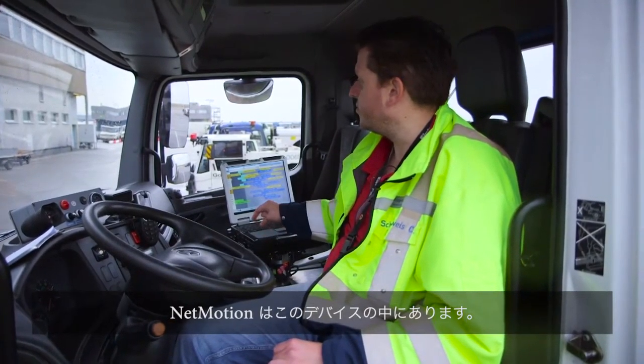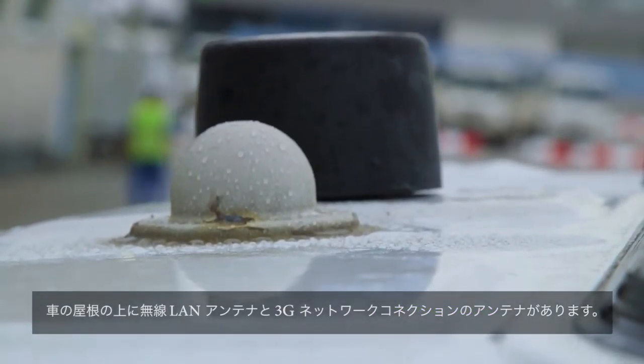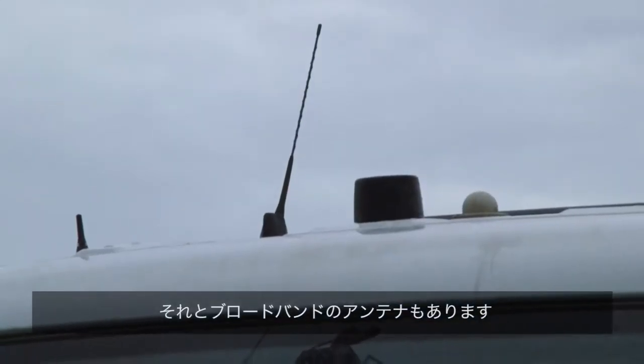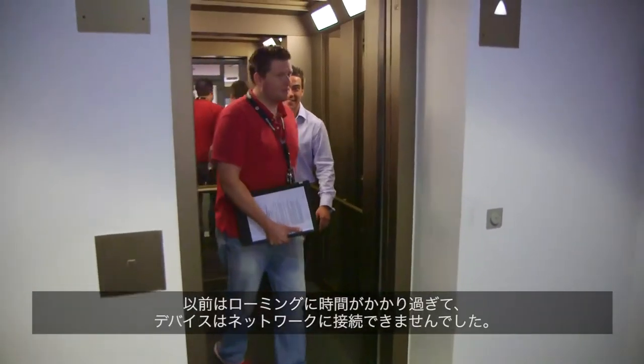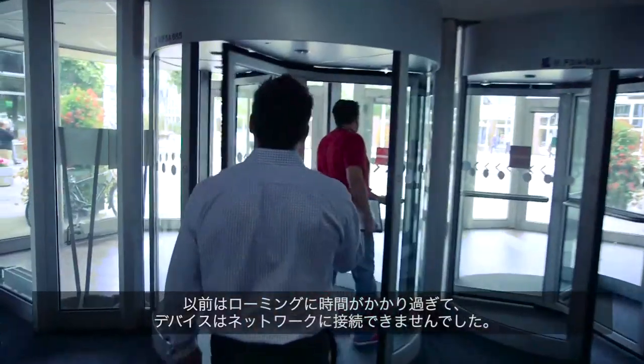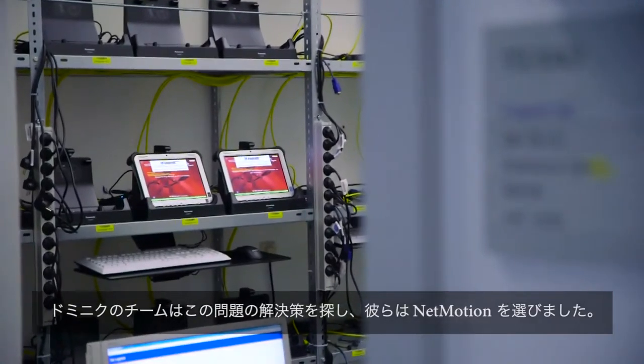Net Motion is on that device. We have the wireless LAN antenna on the roof of the car, and the 3G connection is also handled via an antenna on the roof. It took a couple of devices just too long to roam from access point to access point, so the team searched for something that could bring a solution for this, and they chose Net Motion.